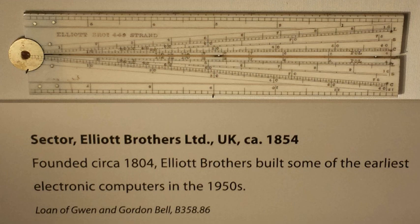The company prospered and manufactured a range of surveying, navigational, and other instruments. William Elliott died in 1853. In the 1850s the company began manufacturing electrical instruments, which were used by researchers such as Maxwell and others.